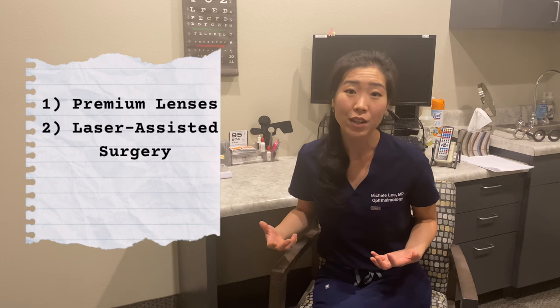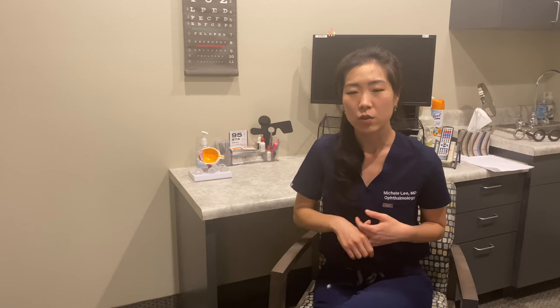Another premium option is laser-assisted cataract surgery. This is a laser that performs some of the steps of cataract surgery, including correcting astigmatism, creating an opening of the lens so that your surgeon has an easier time getting in, and softening up your lens so that your surgeon doesn't have to use as much energy inside the eye during the surgery.